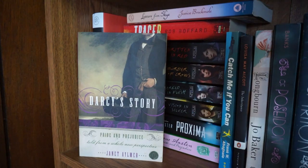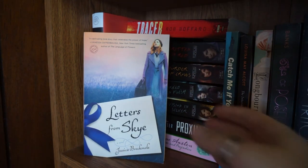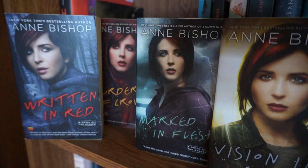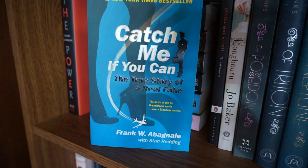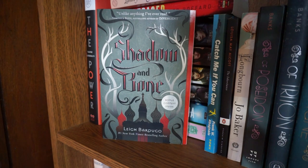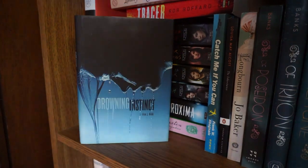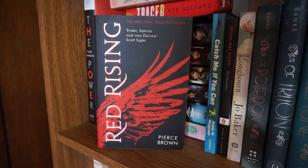I have The Power by Naomi Alderman, Darcy's Story - a Pride and Prejudice retelling by Janet Aylmer, Letters from Sky by Jessica Brockmull which I just talked about in my recent video, Tracer by Rob Buffard. I have the first four books in the Others series by Anne Bishop: Written in Red, Murder of Crows, Marked in Flesh, and Vision in Silver. Proxima by Stephen Baxter, Pride and Prejudice by Jane Austen, Catch Me If You Can by Frank Abagnale, The Inheritance by Louisa May Alcott, Longbourn by Joe Baker, Of Poseidon, Of Triton, and Of Neptune by Anna Banks, Shadow and Bone by Leigh Bardugo, The Waking Land by Callie Bates, The Guns Above by Robin Bennis, Drowning Instinct by Isla J. Bick, Fallout by S.A. Bodine, Dark Run by Mike Brooks, Jane Eyre by Charlotte Bronte, and Red Rising by Pierce Brown.